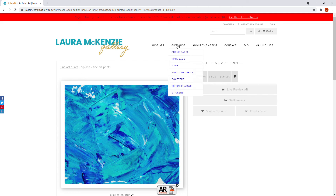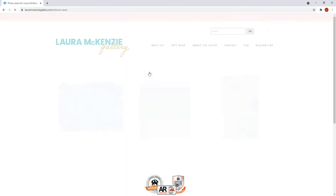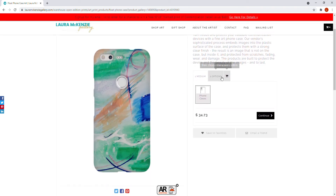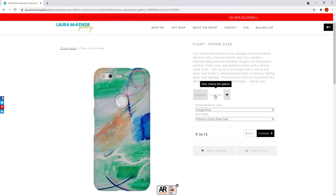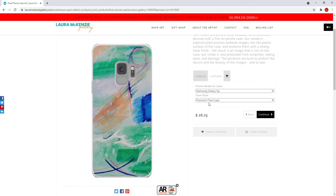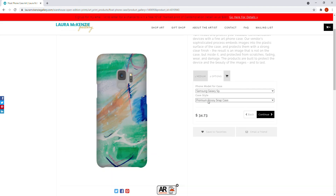Let's talk about the gift shop — we have phone cases, tote bags, mugs, greeting cards, coasters, throw pillows, and stickers. Looking at phone cases, the product page tells you about the quality. You can select your phone model — they have many Samsung and other options. There's a premium flexi case, a snap case in glossy or matte, and a tough case in glossy or matte, so you can select your phone type and find the right option.